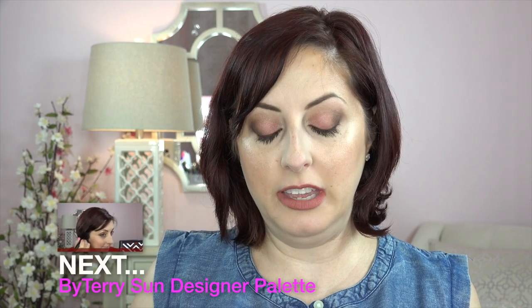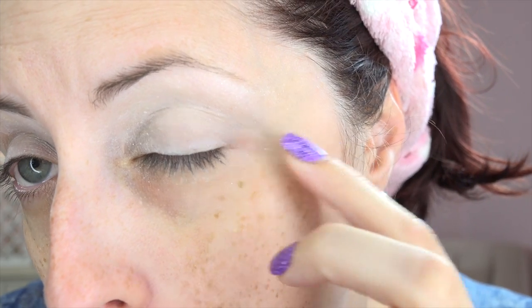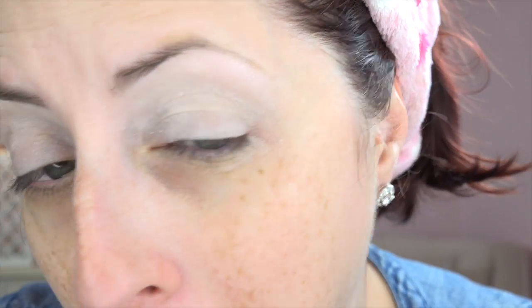By the way, in my ELF haul I also received a free eyelid primer — and if you're thinking about getting this, just don't. I didn't even look at it closely, but when I took it out of the package it's actually a pearl color. I started to put it on and it is just so gross and flaky and glittery and weird. It's loaded with this weird flaky glitter that got all underneath my eyes. I had to take it off immediately — it's just a gross product. That's going in the trash. Thanks for watching, I'll see you soon!